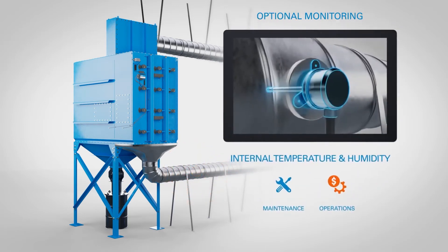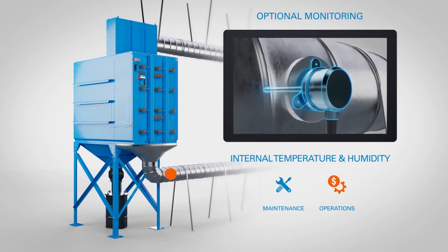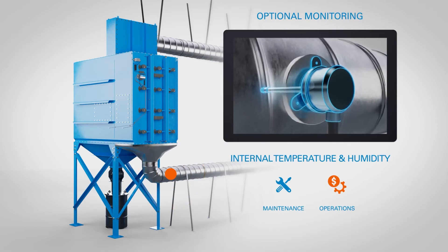Internal temperature and humidity monitoring detects heat and moisture levels inside the collector. This data can alert a user to abnormal conditions and help avoid damage to products or equipment.